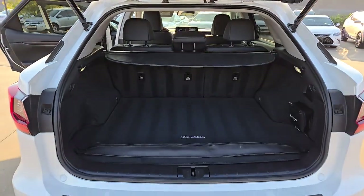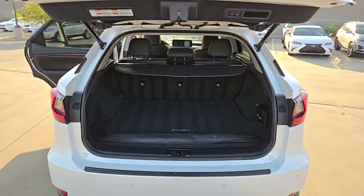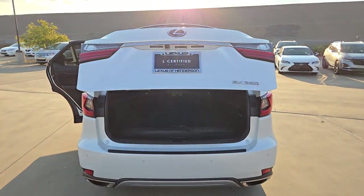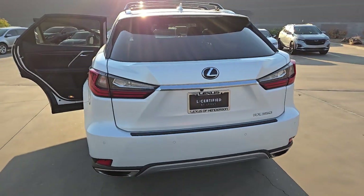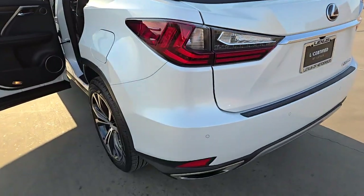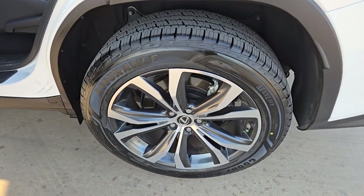The following are some of this vehicle's highlighted options: pre-collision system, lane keeping assist, wi-fi hotspot, alarm, dual zone AC, vehicle anti-theft system, auto dimming rear view mirror, universal garage door opener, floor mats, tire pressure monitoring system.